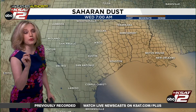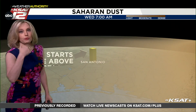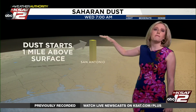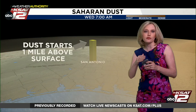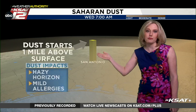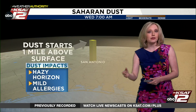Now there is something really important to know about this dust. The particles are very fine and they're actually not at the surface level where we breathe in a big way. The dust plume starts about a mile above the surface. Every now and then we might get some dust particles down to the surface where we breathe, but for the most part the biggest impact you'll notice is a haze on the horizon, colorful sunsets, colorful sunrises, and every now and then some mild allergies or a small dip in air quality.